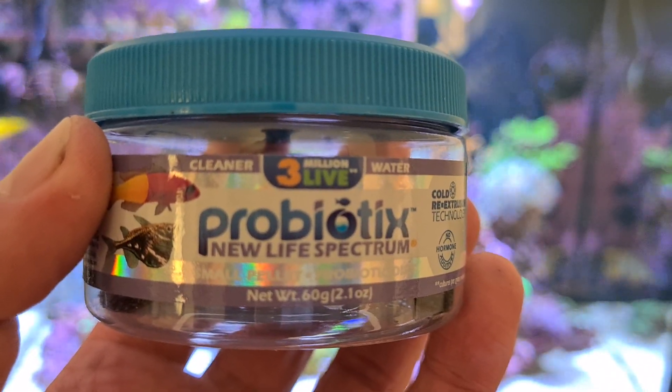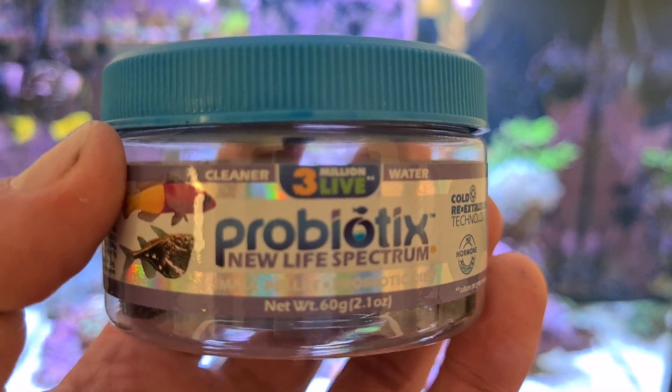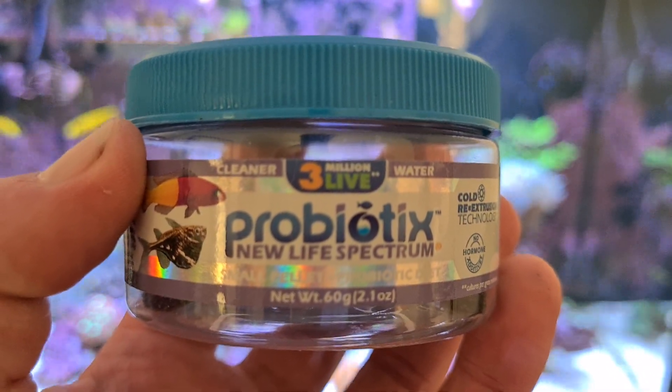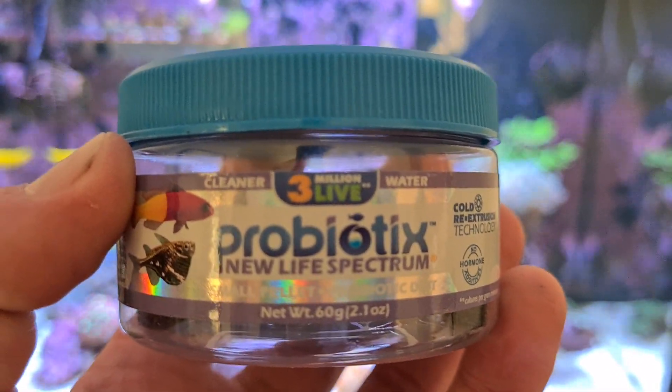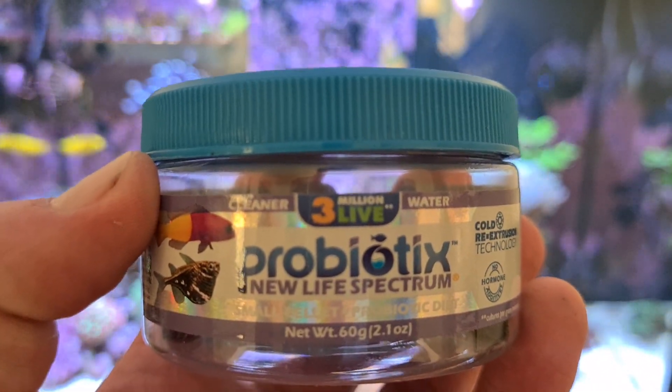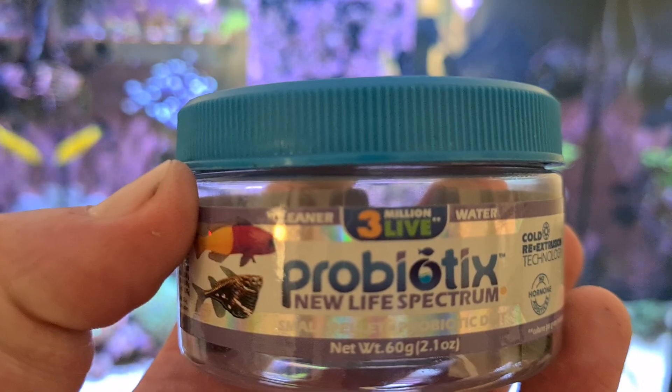Once they're on it, this food makes a massive difference to your system. The bacteria they put in it makes the fish absorb and ingest most of the nutrients, and the waste that comes out of the fish is really white and there's hardly anything of it.